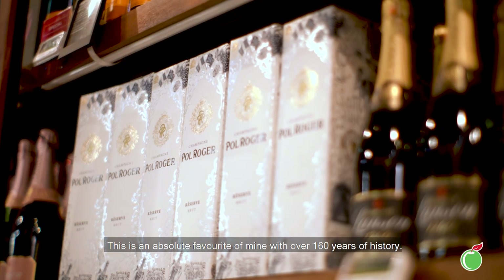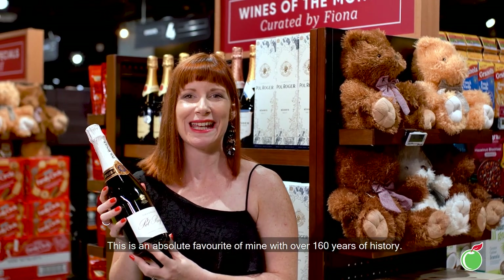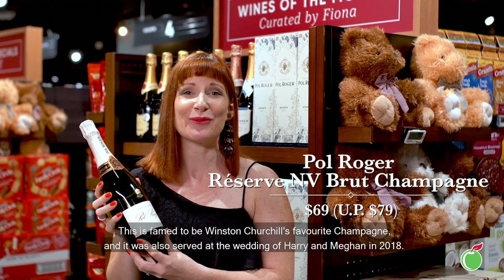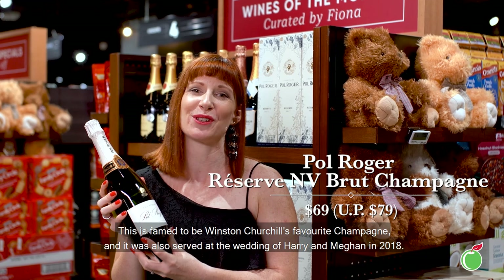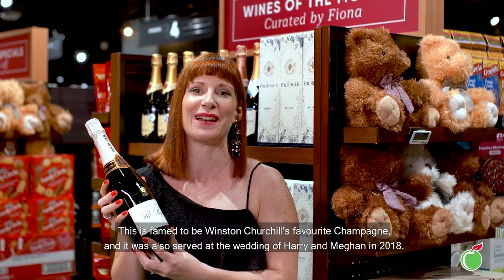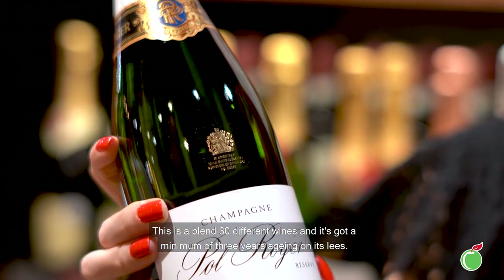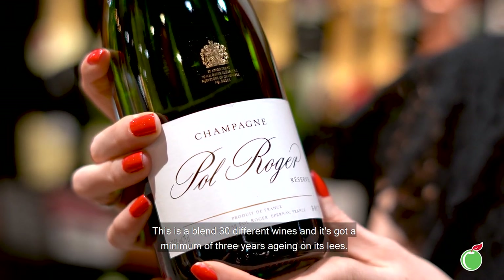This is an absolute favourite of mine with over 160 years of history. This is the Pol Roger Reserve. It is famed to be Winston Churchill's favourite champagne and was also served at the wedding of Harry and Meghan in 2018. This is a blend of 30 different wines and has a minimum of three years aging on its lees.